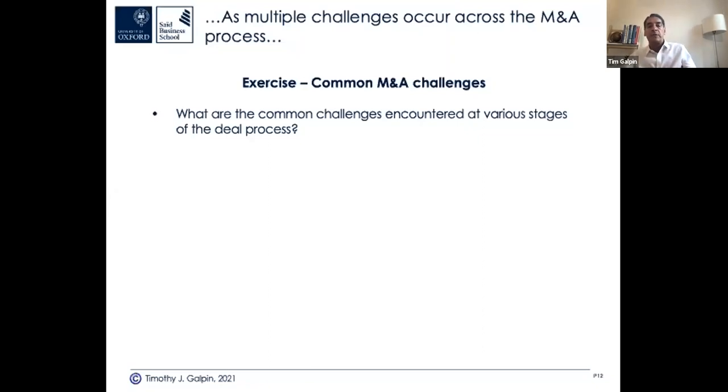Regarding whether the 60% statistic includes PE M&A deals — I believe it was strategic buyers, because there is data showing PE has outperformed the market, though our faculty member Ludovic Phalippou has gotten a lot of press in the last year or two about data he's collected on private equity that challenges that view. Once you get the slides, you can dive into that study.